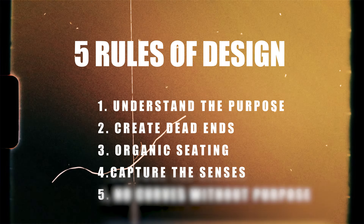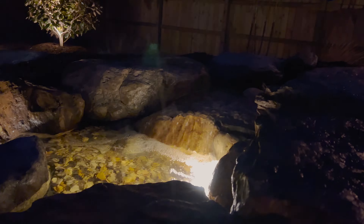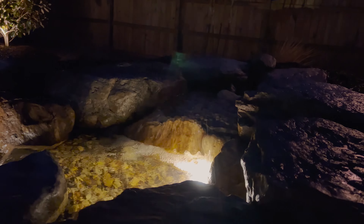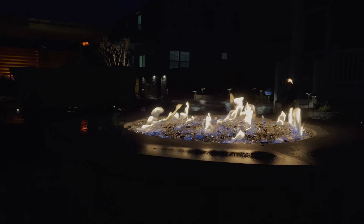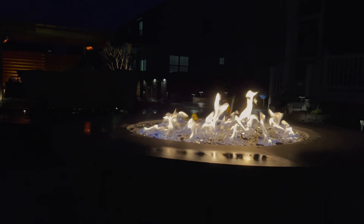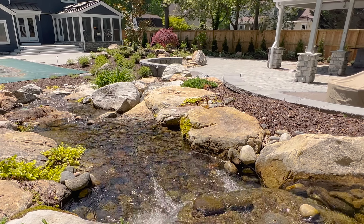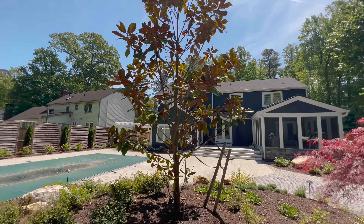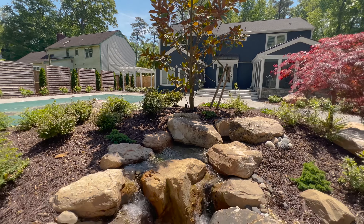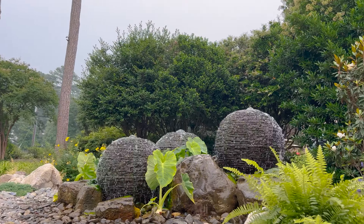Rule number four: capturing the senses. When I think about this, I go back to our primal need to feel secure, cozy, and comfortable. A fire has that cozy element — we can feel the warmth on our hands, and it helps us get grounded into a space. I also love water. I love how water can drown out noise and envelop a space. I think the ancients had it figured out — they put fountains in front of absolutely everything. Water attracts us and kind of pulls us toward it.